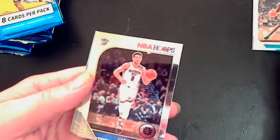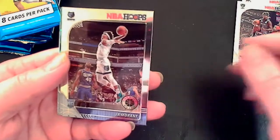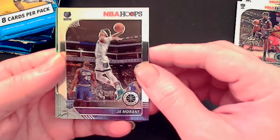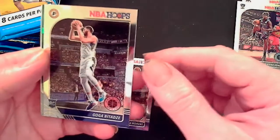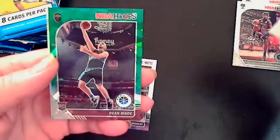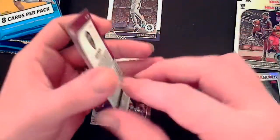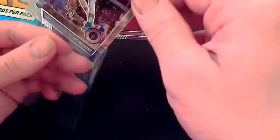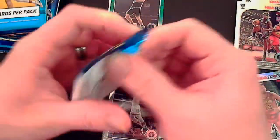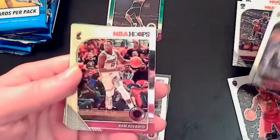Dwayne Bacon, Danilo Gallinari, and Enes Kanter. Ja Morant base right there — sweet pull! A Goga Bitadze and a Darius Wade rookie card. Ja gets a sleeve early. First pack is a success — Ja Morant, sweet pull!